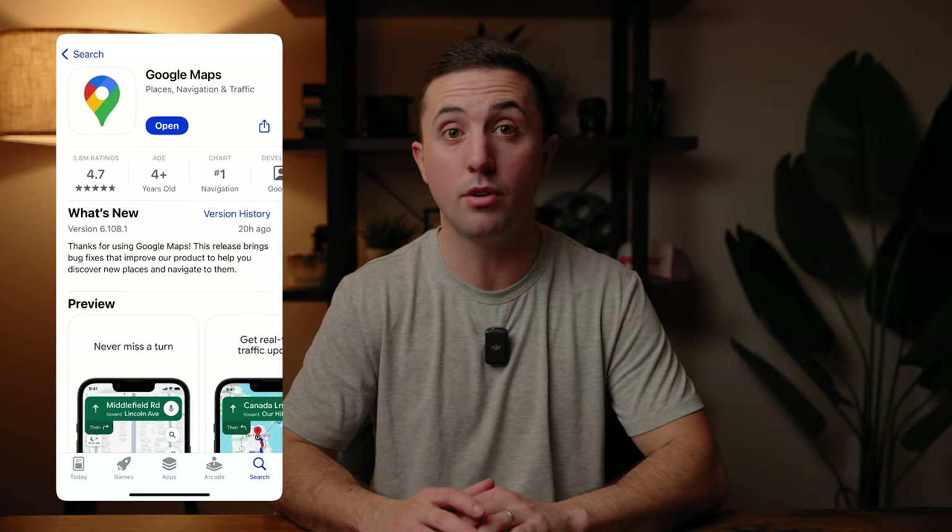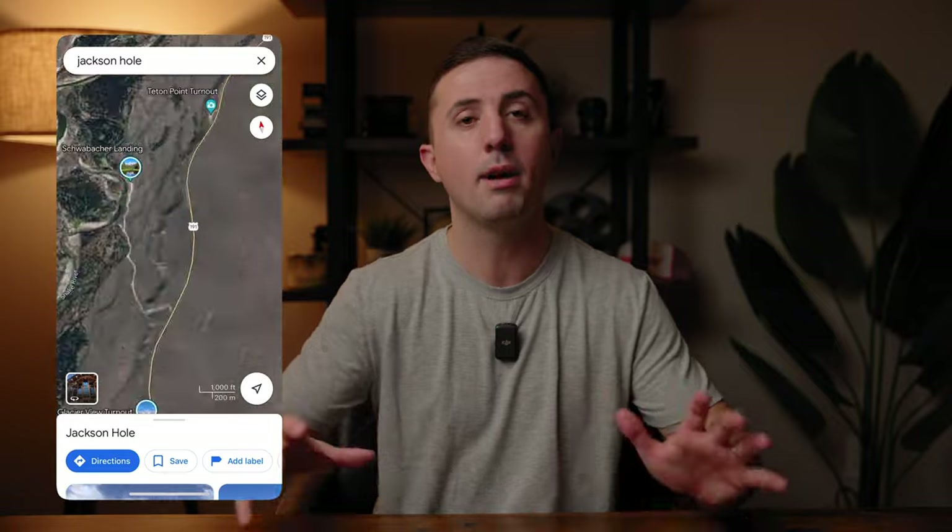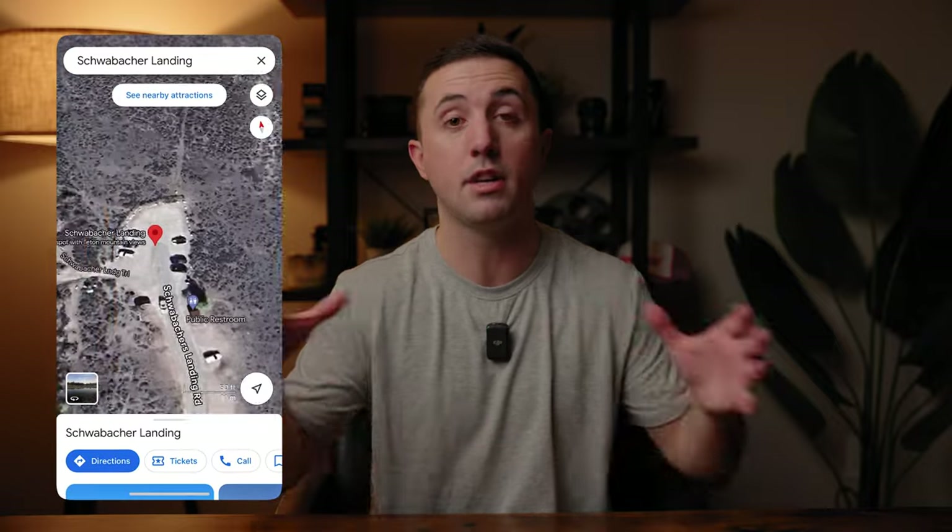Google Maps is the next app I use, especially when you're going to a place you've never been to before. It's really helpful for scoping out the location, figuring out places to park, what the traffic is like, and how long it takes to commute from one place to the next. The satellite view especially is crazy — you can go in there and see all the different things around your location and basically be there without having to actually be there.